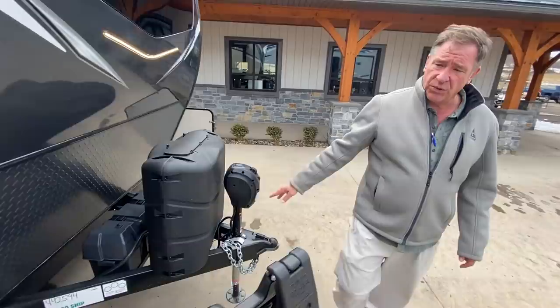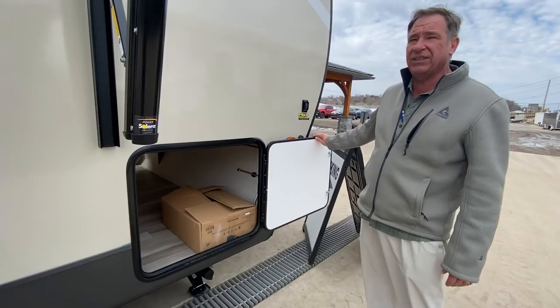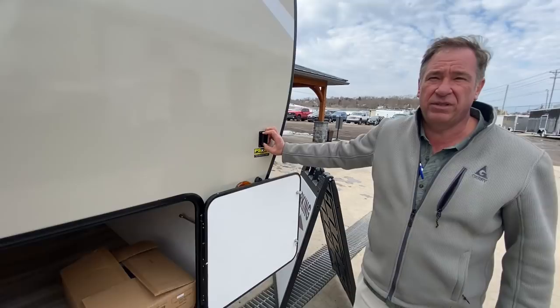Coming down the door side, we have a really large storage area, side to side — one of the largest I've seen — and the doors are magnetic catch, easy open and easy close. Here we have the retractable and extending jacks underneath. They are power jacks, an upgrade system. It's a dual motor system with two motors on it — it's a PS2.